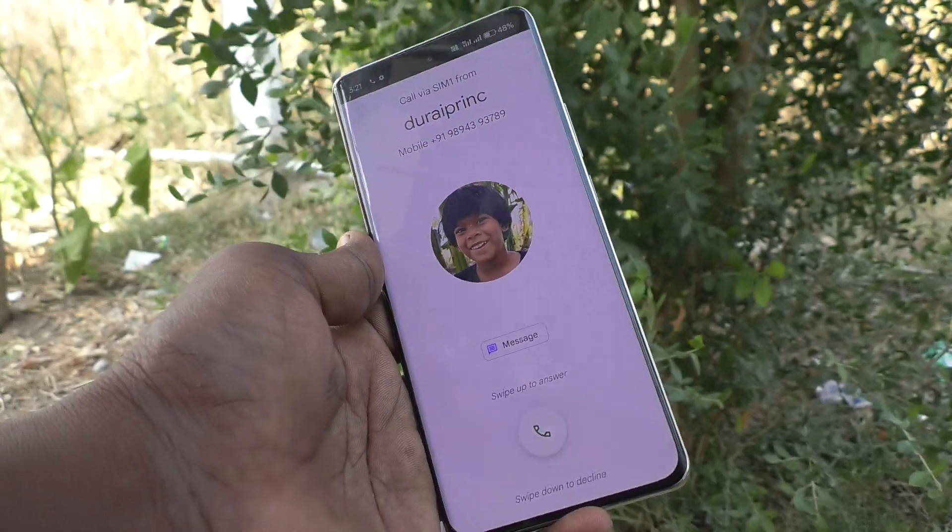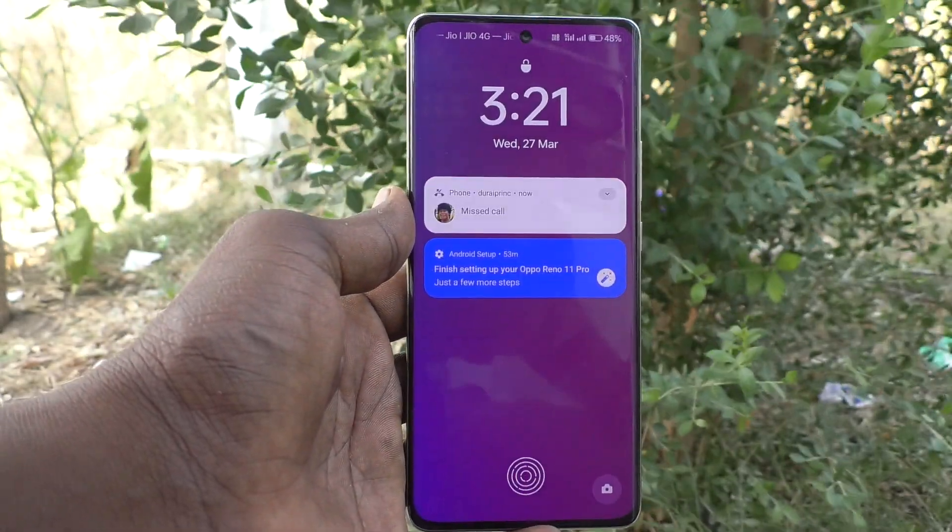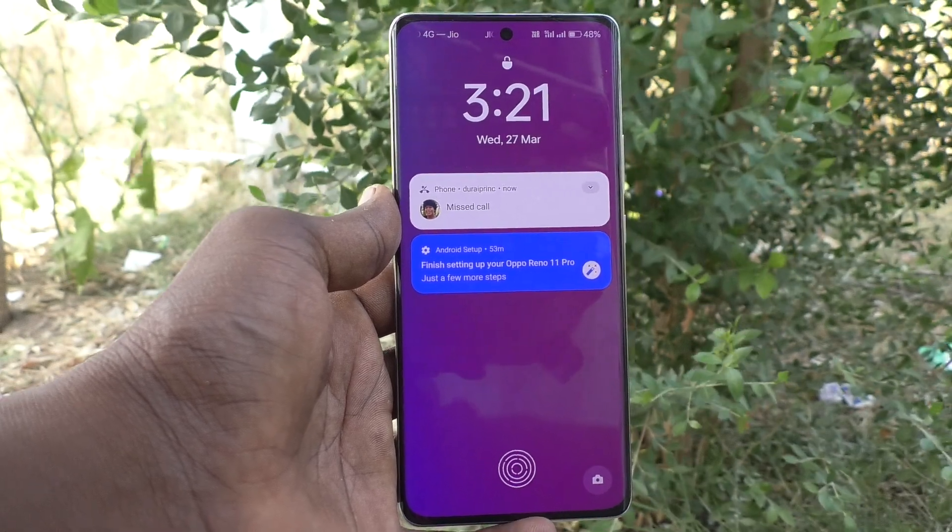In this way you can easily set flashlight notifications for incoming calls on your Oppo Reno 11 Pro 5G. That is all friends, thanks for watching, bye.